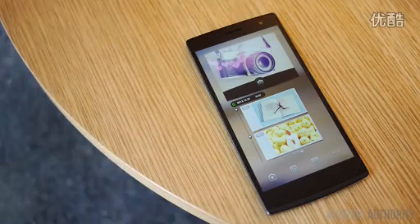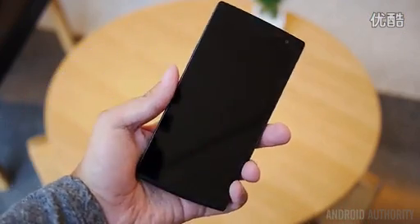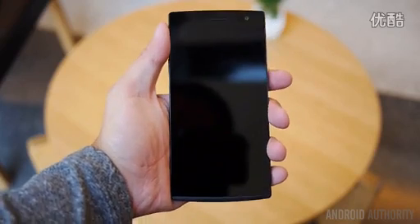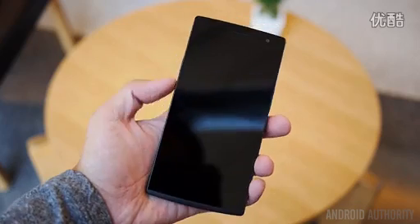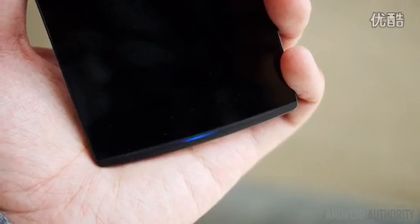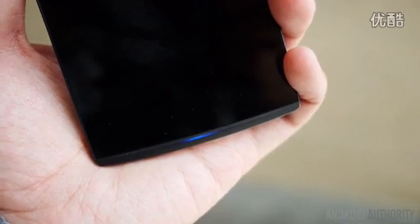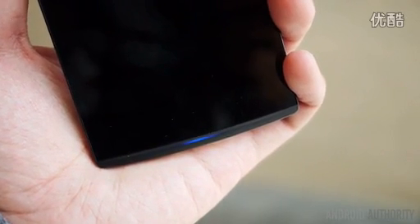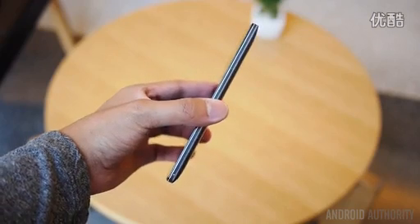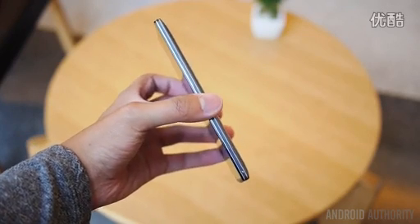But before we get into the absolutely jaw-dropping screen, let's talk about the design. The design of the Find 7 follows heavily from the language originally started in the Find 5, which is a wonderfully constructed body with steel elements. In the Find 7, the first thing noticed was a much better balanced weight distribution, as while it comes a little heavier than its predecessor, it feels much nimbler in the hands than expected. The black slate front has the 5.5-inch screen with capacitive keys on the bottom, accompanied underneath by a very attractive LED notification light called the Skyline notification light. The shine goes from the very middle of the area and permeates in a curve throughout the bottom of the phone. The button layout takes on the power button on the left with the volume rockers on the right — another returning feature from the Find 5 — and at first the uncommon layout does take a little getting used to.